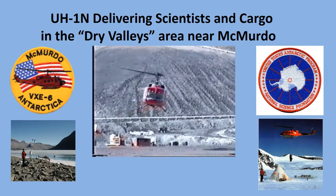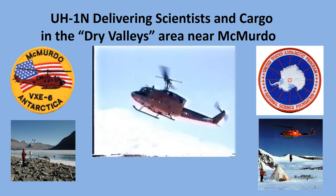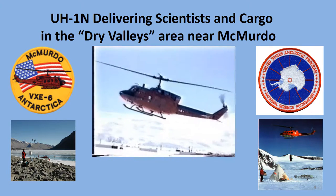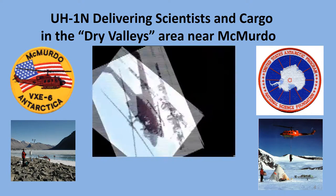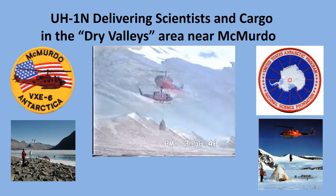The VXE-6 twin-engine Huey helicopters operated out of a hangar in McMurdo. They had much shorter range than the LC-130s but were able to deliver scientists and cargo to many important areas, including the dry valleys.